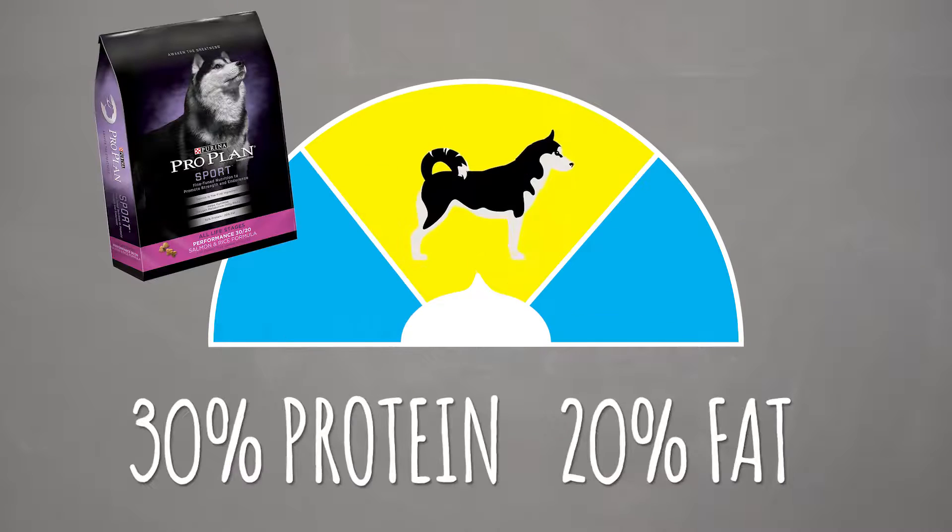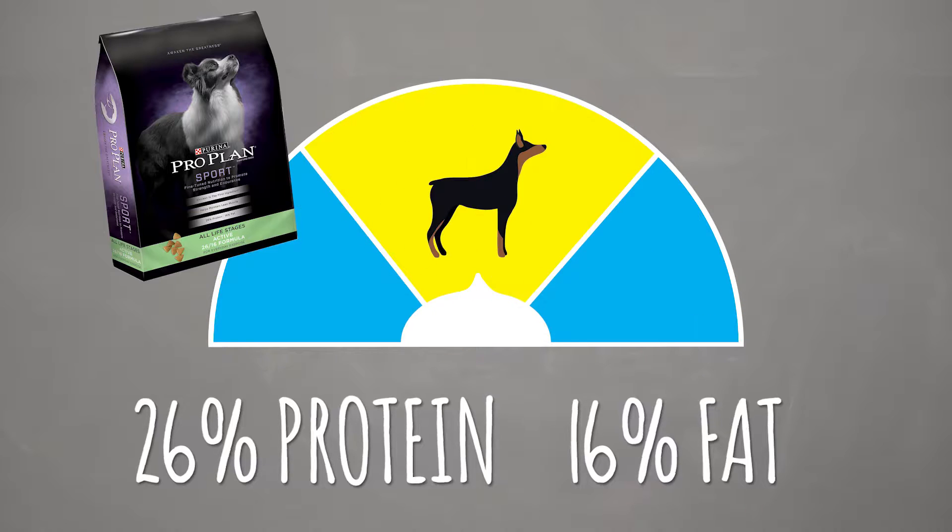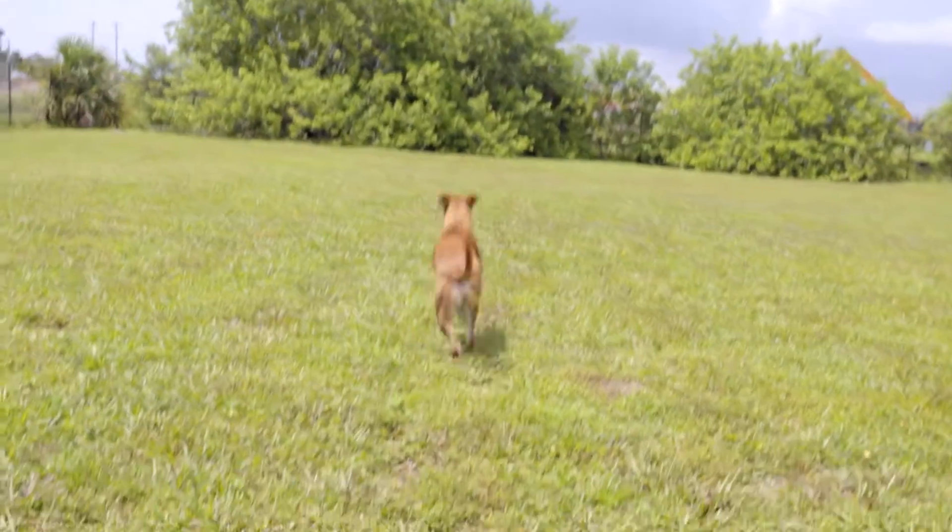Purina Pro Plan Sport has optimal protein to fat ratios to match your dog's different levels of activity. It supports maintaining lean muscle mass, which can help your pup stay big and strong.